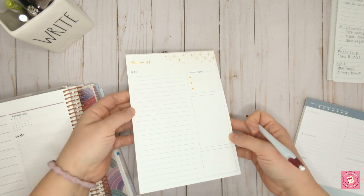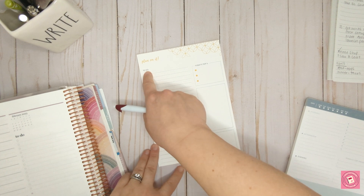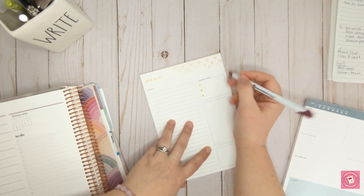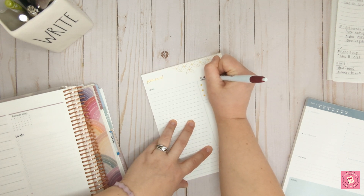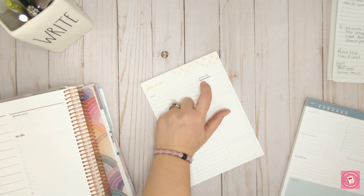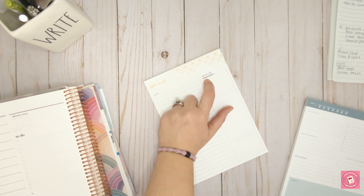Same thing on this Erin Condren one — there is a specific to-do list section. You can also change the sections to whatever you want. I don't like to have priorities during the day because it doesn't really work for me. If something is really important, I kind of already know it. So that's why I changed this section to meals, with three dots to show breakfast, lunch, and dinner, because that makes more sense for me.